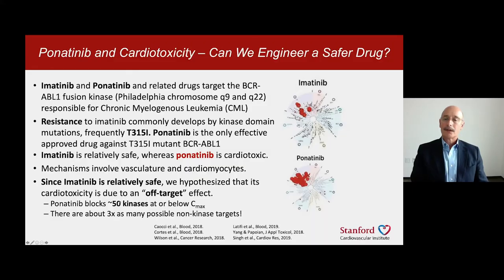The iPSC platform is ideal for this because we don't need to know the actual reason why the drug is bad — we just need to know that it has bad effects we can see in the dish. It's difficult to know the exact reason because these molecules target many proteins in the cell: at least 50 structurally related molecules to the BCR-ABL kinase, and as many as three or four times as many non-kinase targets.